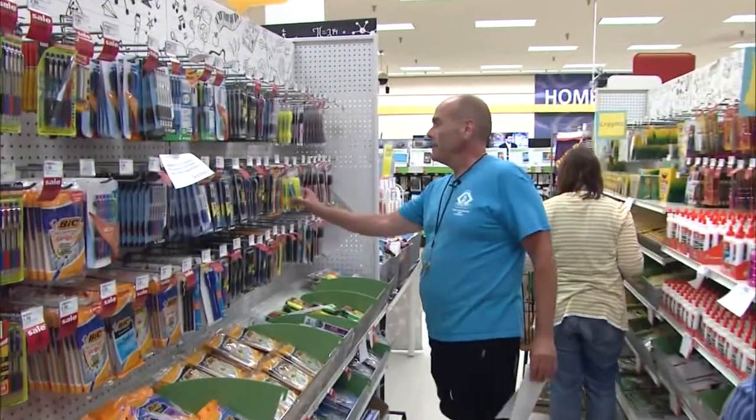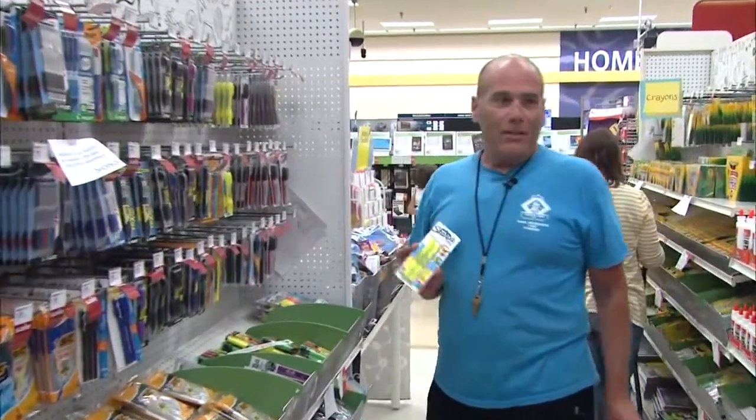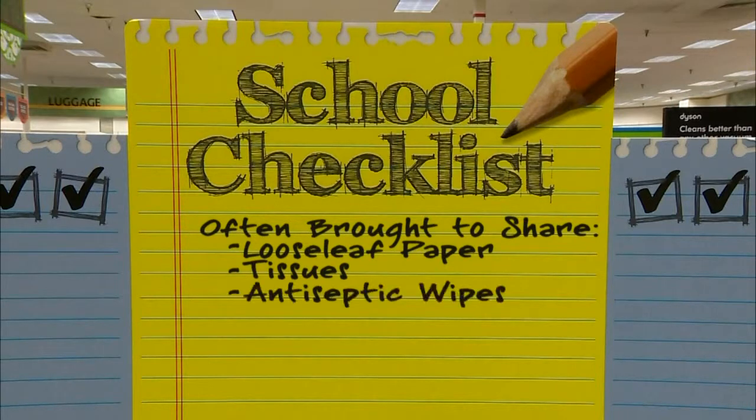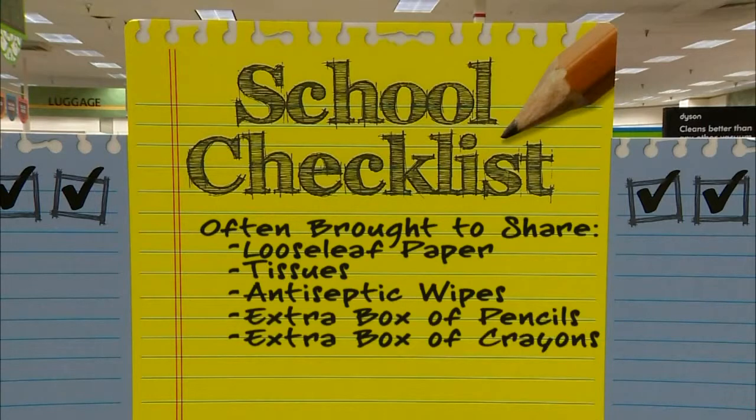Highlighters — that's something within the last 10 to 15 years, highlighters. A lot of the school supplies now are things to supply the entire classroom, like loose leaf notebook paper, tissue, antiseptic wipes, loose leaf paper. Sometimes they'll have to bring an extra box of pencils or an extra box of crayons for the community to use, because sometimes not all kids can bring that stuff.